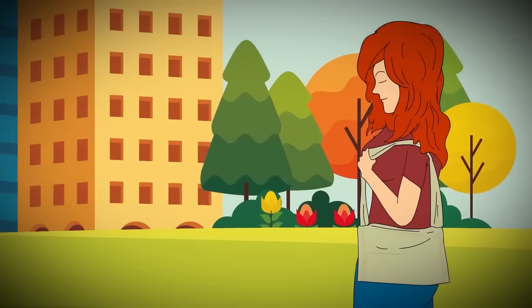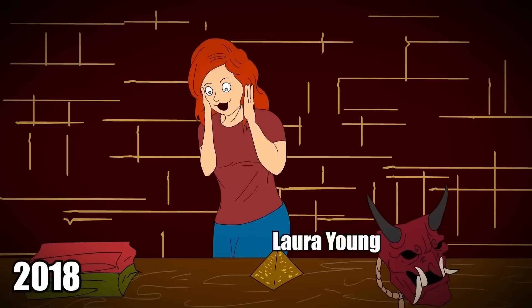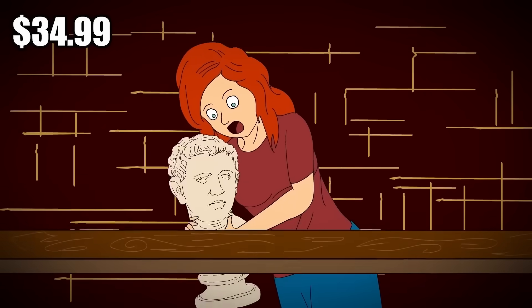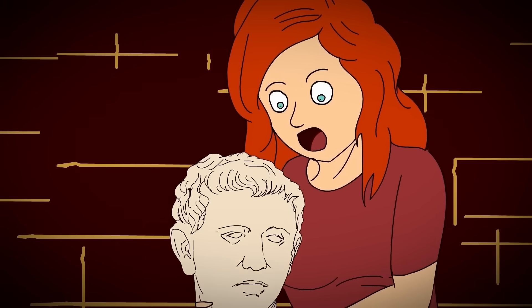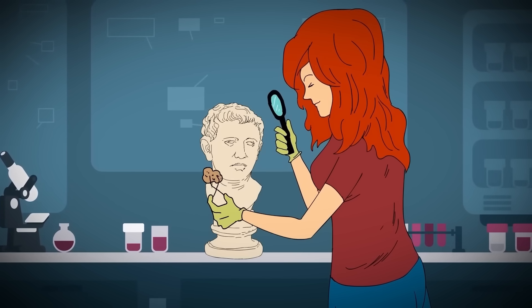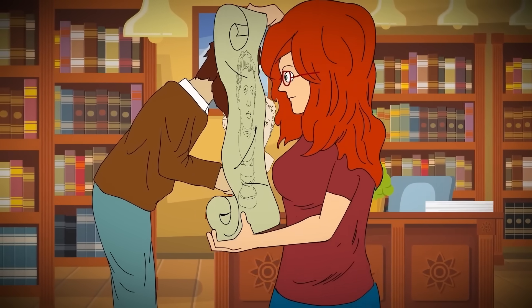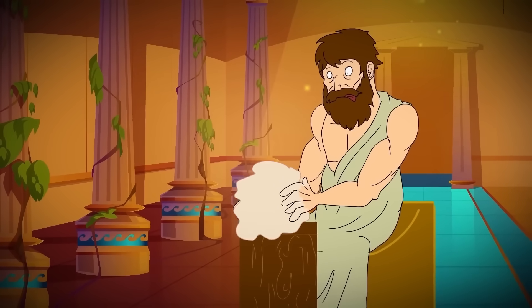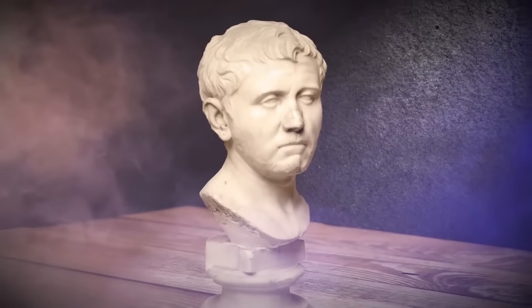Ancient Roman Bust: While shopping at a Goodwill thrift store in Austin, Texas in 2018, art collector Laura Young spotted a sculpture sitting beneath a table that cost $34.99. She bought it and soon noticed that it looked genuinely old, prompting her to wonder where it came from. She spent the next few years trying to trace its origins, consulting with experts at the University of Texas and at auction houses across the country. Sotheby's consultant Jorick Dieterling eventually identified the bust as an authentic Roman sculpture, dating back to sometime between the late 1st century BC and the early 1st century AD.